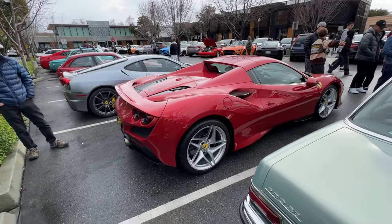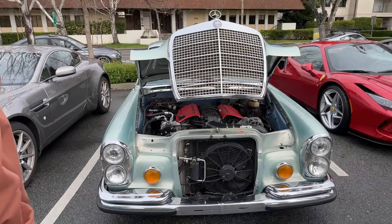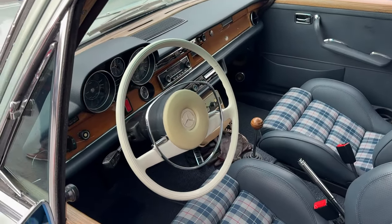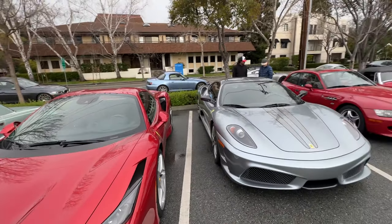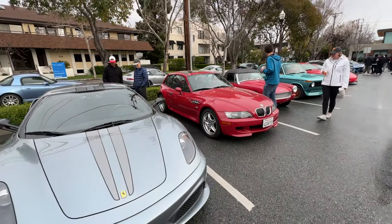Got the F8. Look at the crowd. I think we've seen this thing at Monterey Car Week - we gotta go look at that beautiful interior. F430 Scuderia.